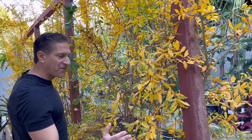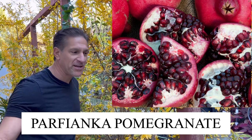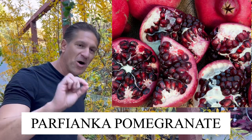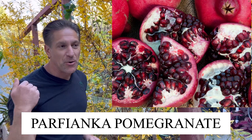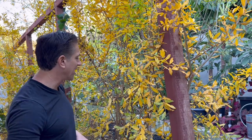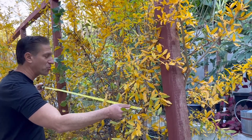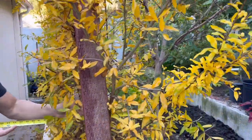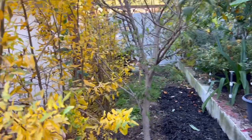Here I am alongside my Parfianca pomegranate, placed first at the entrance of the garden — the world's best tasting variety with one of the smallest and softest seeds, often described as seedless. This tree is trained in a space about five to five-and-a-half feet wide. The total width of the tree is less than two feet — closer to 18 inches.